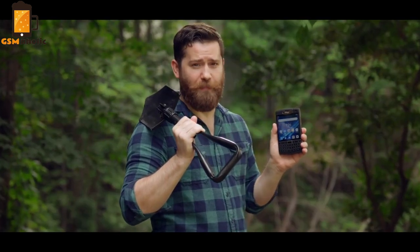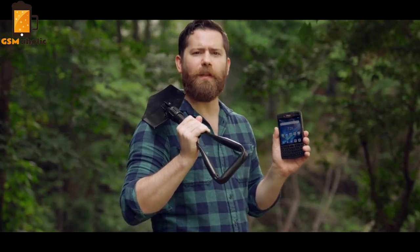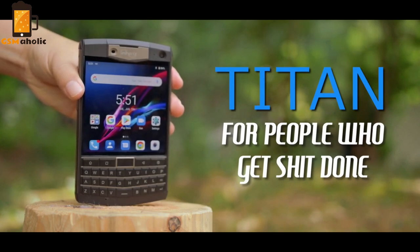So if you're tired of today's wimpy smartphones and want something that'll last, back us today and be one of the first to receive your very own Titan — for people who get things done.